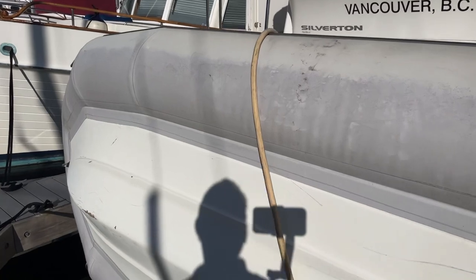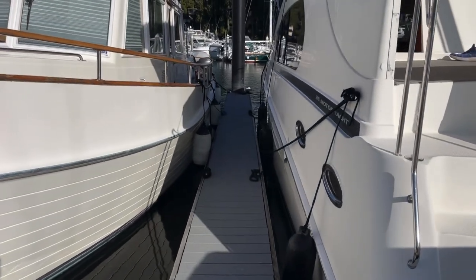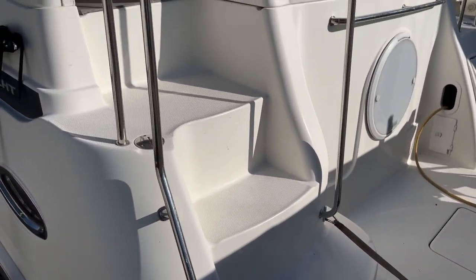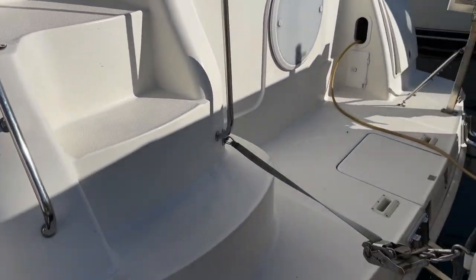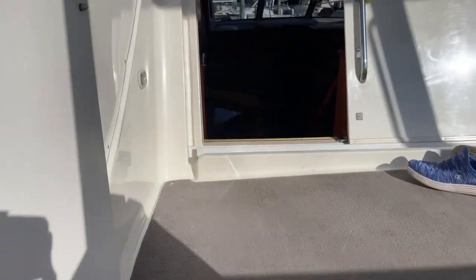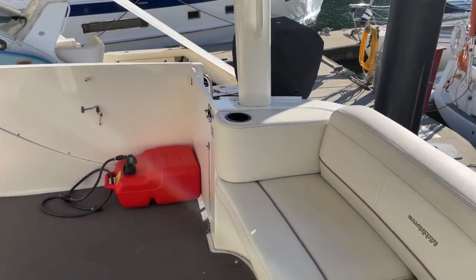So let's just jump aboard her. Got the nice ribbed dinghy. Just have a look along the side here. Nice molded staircase to get up on her. Decent sized swim platform. Three steps up and you're into the cockpit area here.